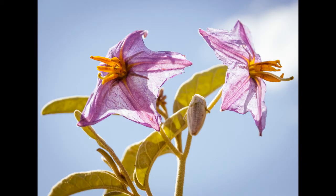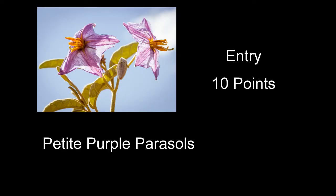Petite Purple Parasols received 10 points — kind of pretty-looking flowers. I'm not sure if that was the best example of them. The lighting really hurt it a lot; it just kind of blew out. Backlighting sometimes works, but I'm not sure it worked that well here. The only sharp part was kind of the little stamens on the flower on the left. Everything else in the image was pretty soft.